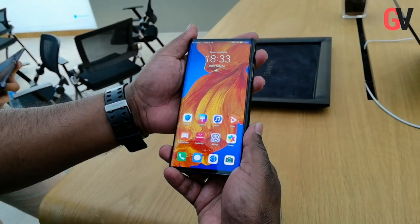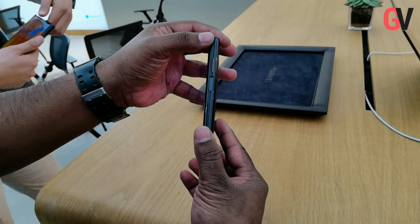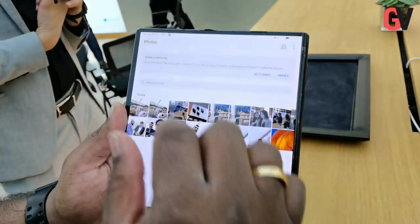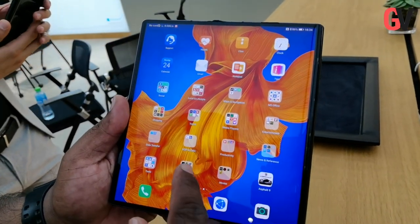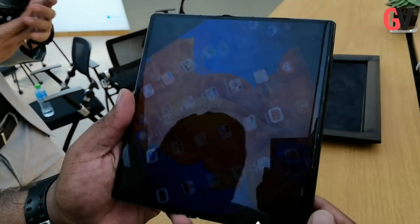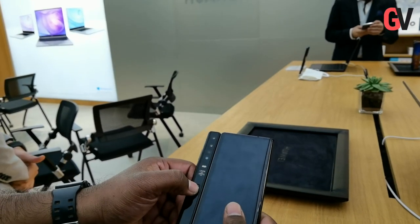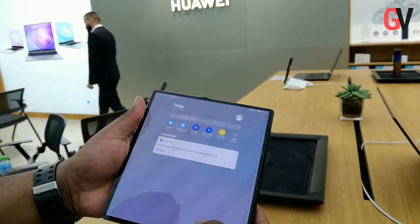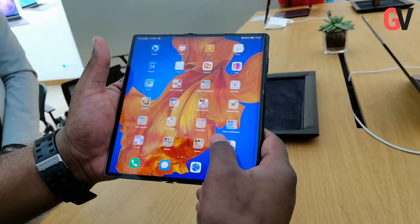The Huawei Mate XS also packs in 5G capability. On the front, the device features an 8-inch full-view display in tablet mode. When it's folded, the main screen of the Mate XS measures 6.6 inches while the second screen measures 6.38 inches.